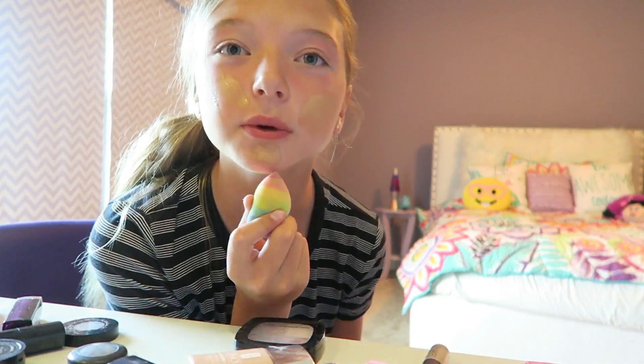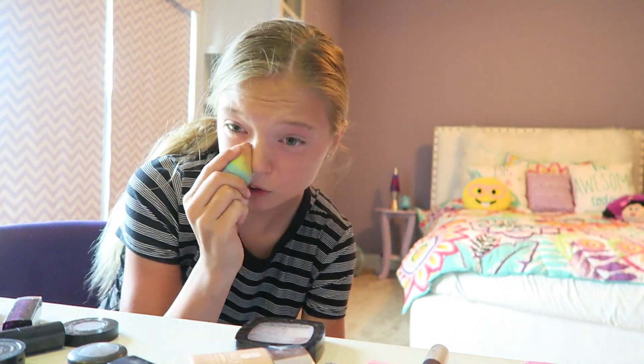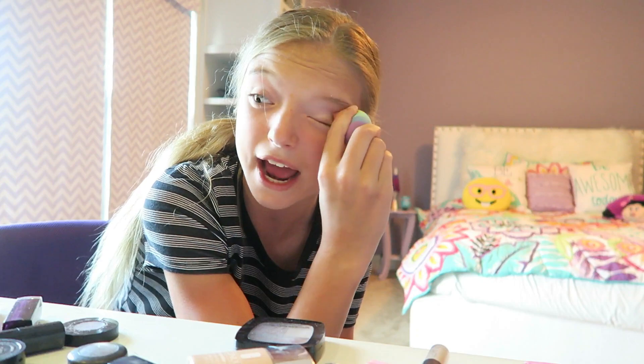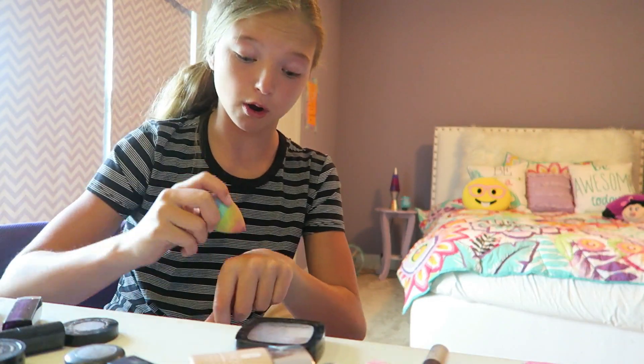Now I'm going to use my beauty blender and blend all this in. Just to let you know, I also can't see very well because I'm looking into the camera, so if this looks horrible — up here is so red, I always get burned there and I probably always will, which makes me sad. But it doesn't look that bad, and luckily we got foundation first. I wonder what we're gonna get next.